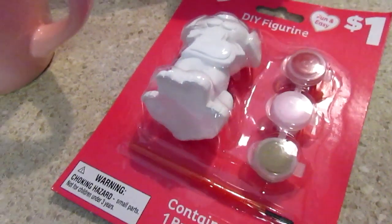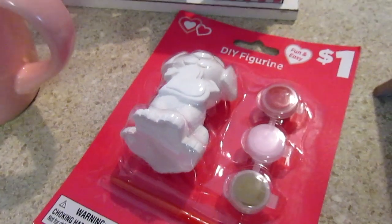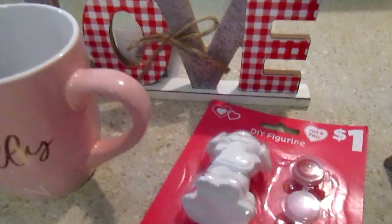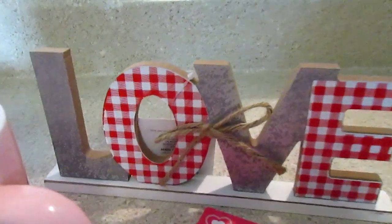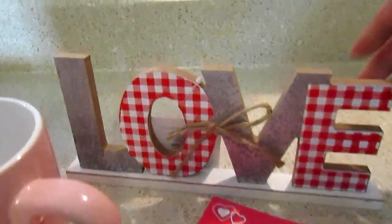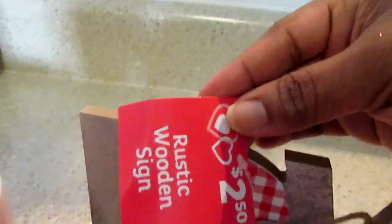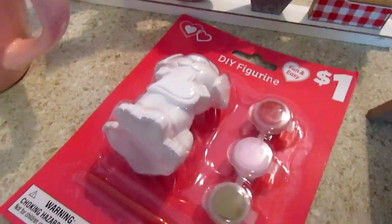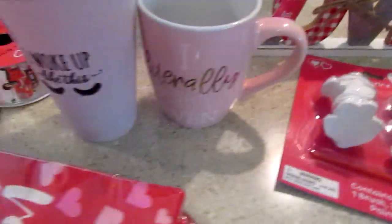I got one of these DIY figurines. I kind of dragged my feet with Dollar Tree and the valentine stuff, so now it's picked over. I did get this 'Love' sign here — this one is $2.50. I get little crafts like this for Josiah.